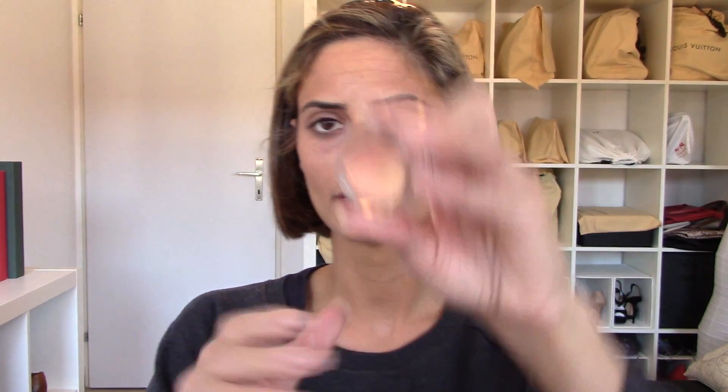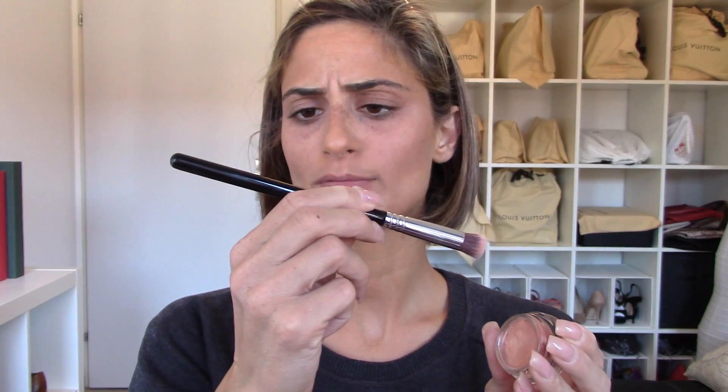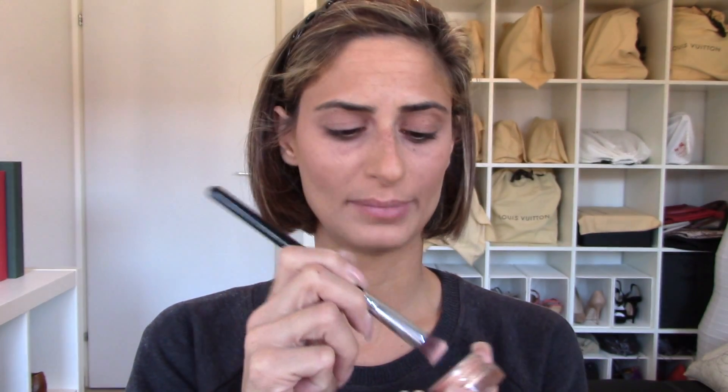Something else I also liked during July is this paint pot by MAC. I got this one in July and it's called Rubenesque Pro Longwear Paint Pot. I just take a Sigma precision flat brush P80 and apply it. I've used this one almost every day, and I also blended it with a darker color on my crease for a smoky eye effect.